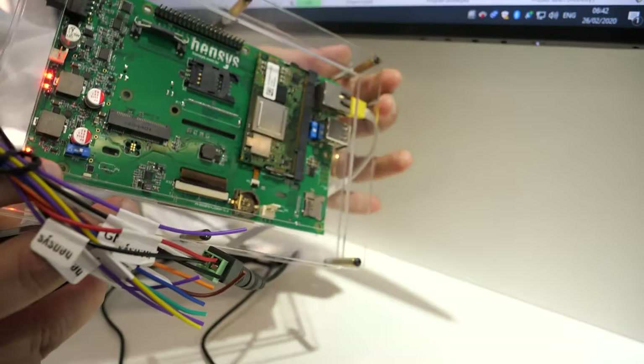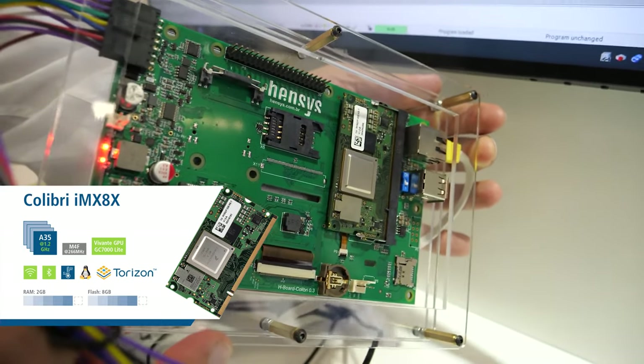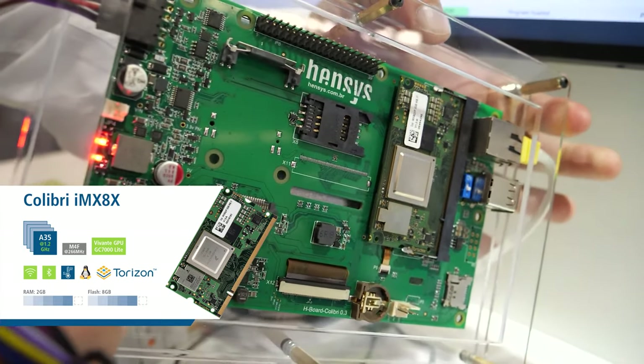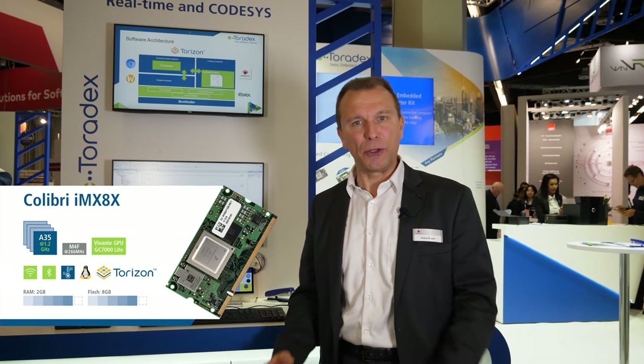built up a nice demo on the new Toradex Ryzen platform and IMX 8x based platform. For that, we have developed a runtime test adaptation so customers of Toradex can immediately test the COTSYS development system and the COTSYS runtime system on that platform.